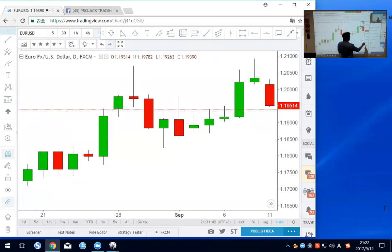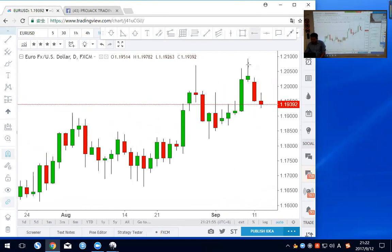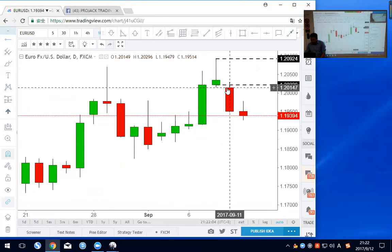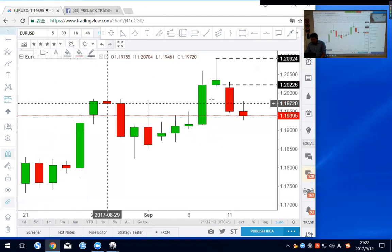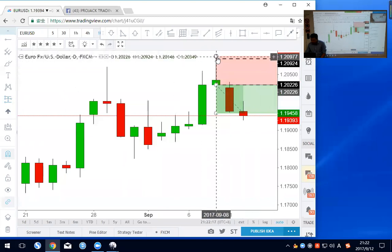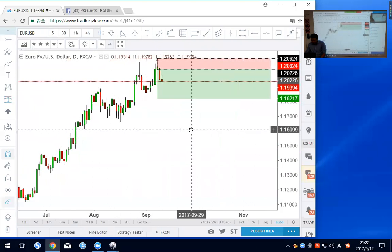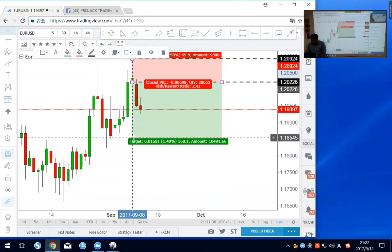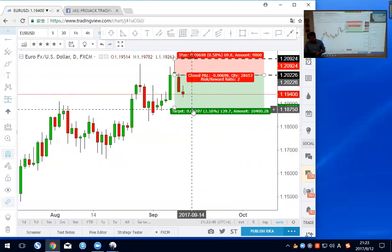A one-to-one or one-to-two target will be about 1.1800. So 1.1800 is your shorting position target. Based on this pin bar, after the price breaks the low of the pin your short is triggered, with stop loss above 1.2090. You're looking for at least a one-to-one or one-to-two. The risk is about 69.8 pips, so a one-to-two target will be about 1.1880.